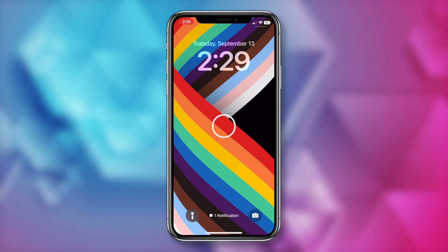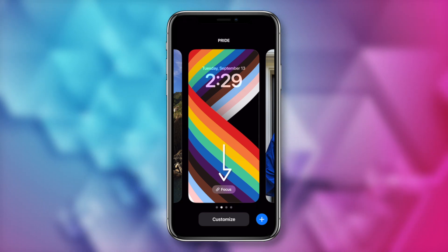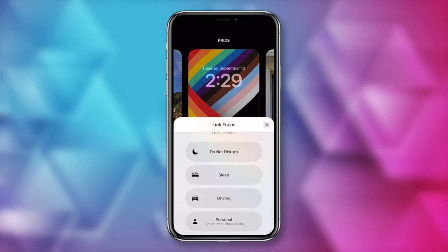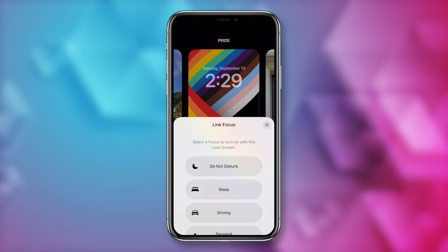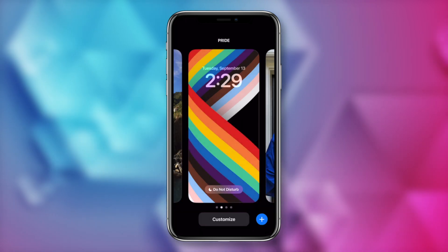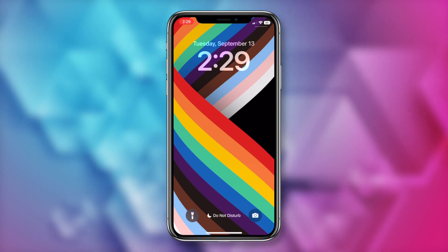Number 3 on my top iOS 16 features list: link your lock screen to a focus mode. This is a great little time saver. When you tap and hold on your lock screen, any screens you've created will have a little focus icon near the bottom. If you tap on that option, you can select a focus to turn on with that particular lock screen — for example, linking it to Do Not Disturb. With that focus linked, when you switch to that lock screen, you'll instantly be put into that focus mode with just a couple of taps.